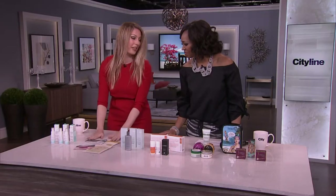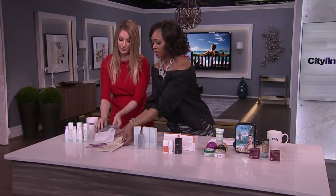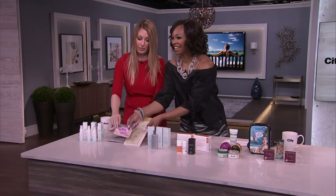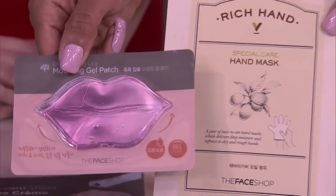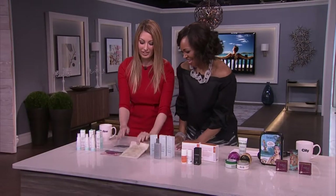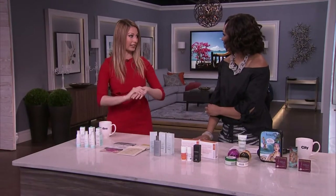We have some great face masks from The Face Shop. Their products are almost all natural. We have two for the face, and then we also have one for your lips — you just put it right on. We also have a hand mask, because not only does your face get dry, your lips can peel and your hands get very dry.